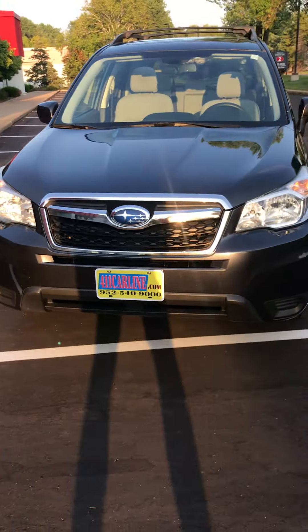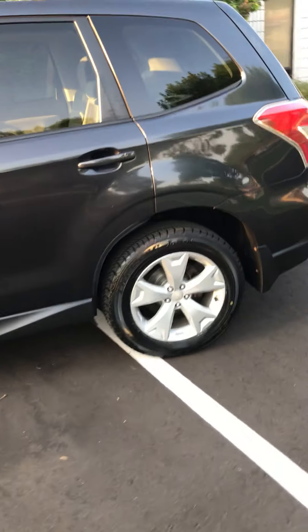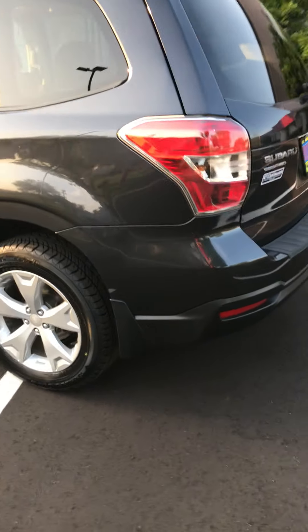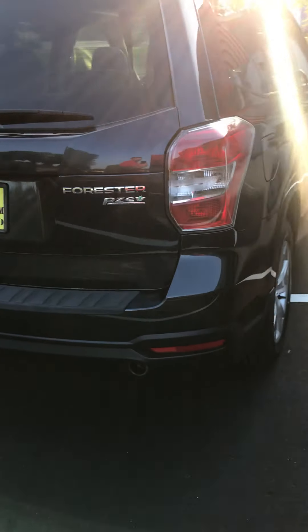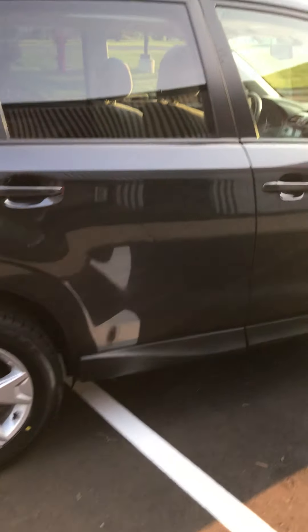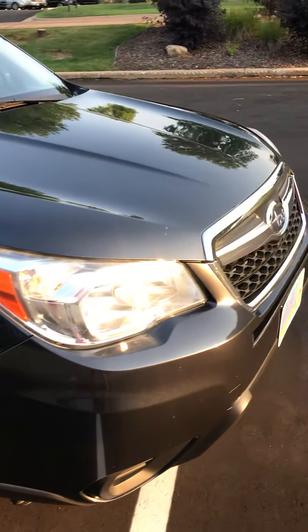We have this 2015 Subaru Forester. It's pretty nicely optioned with an all-weather package and the backup camera. It is a PZE as well, which is partial zero emissions — environmentally friendly.